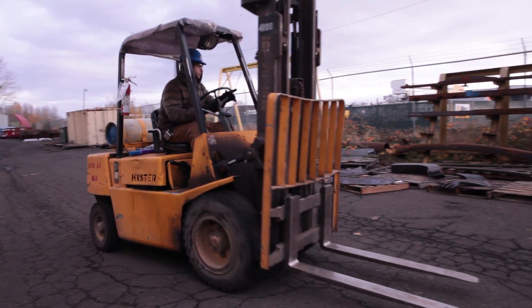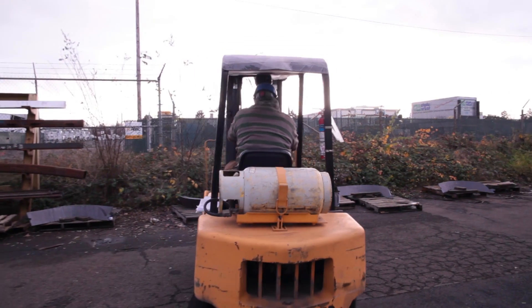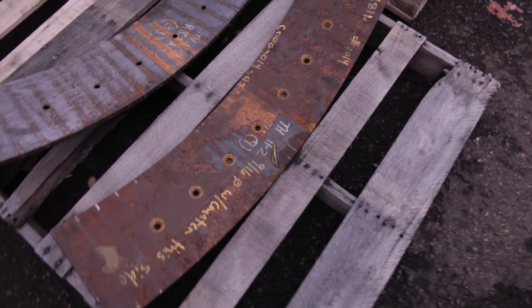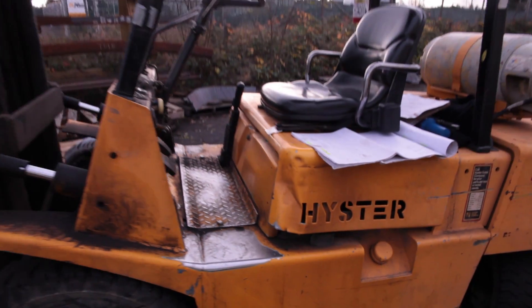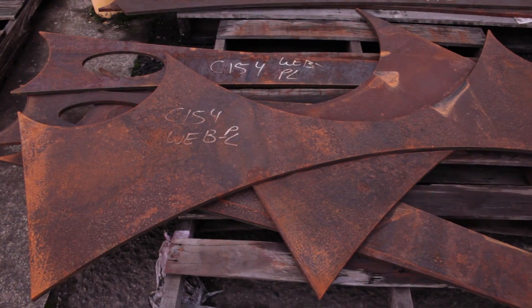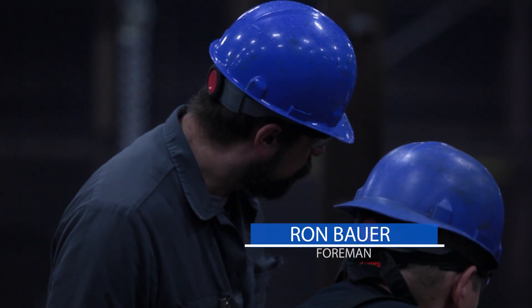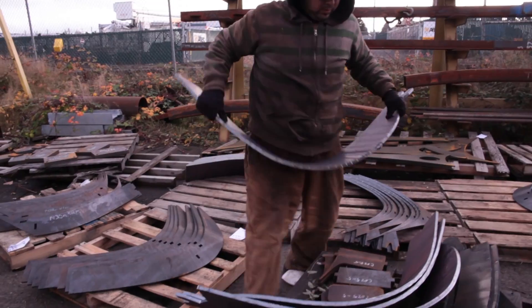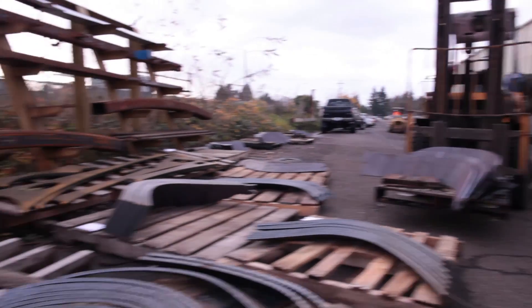We had an apprentice here, Roman, who took it upon himself to make sure that everything on the job was tracked. He knew all the minor member piece marks, he knew what major member they were going to, and he would palletize everything — this pallet is to build this sub-assembly. Ron set the fabrication sequence and fed that info to Roman. Having the parts all correct and dropping in where they're supposed to was really the key to putting this thing together.